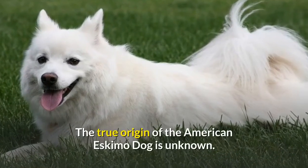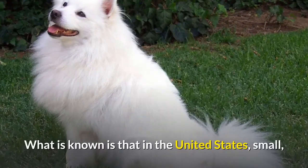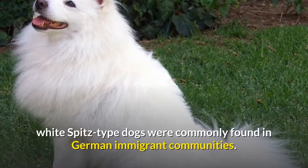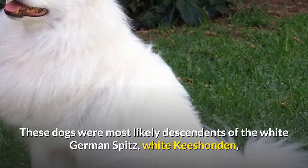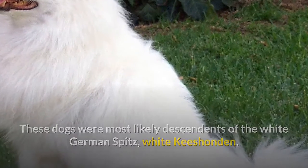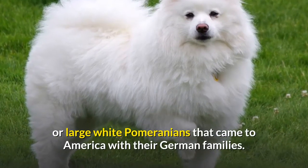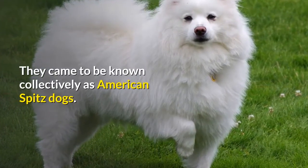The true origin of the American Eskimo Dog is unknown. What is known is that in the United States, small white Spitz-type dogs were commonly found in German immigrant communities. These dogs were most likely descendants of the white German Spitz, white Keeshond, or large white Pomeranians that came to America with their German families. They came to be known collectively as American Spitz dogs.